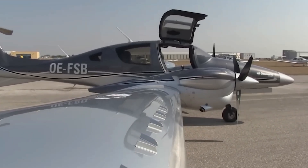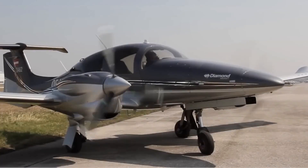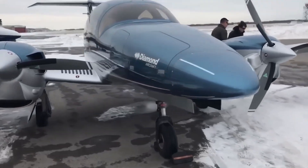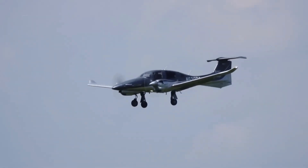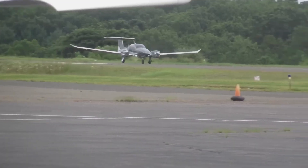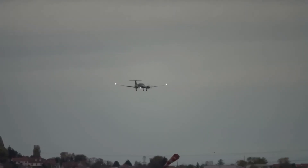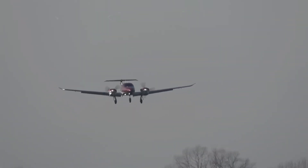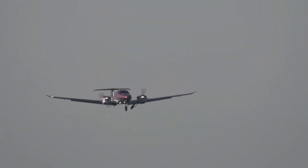The Diamond DA62 is nothing short of a showstopper when it comes to its exterior design. Its sleek and meticulously crafted appearance is bound to turn heads. Crafted with a carbon fiber fuselage, the DA62 not only offers a stunning visual, but also elevates its aerodynamic prowess, guaranteeing top-tier performance and efficiency as it soars through the skies.